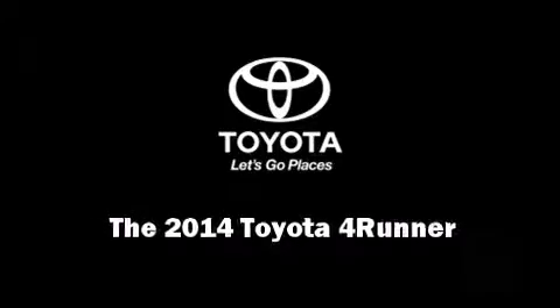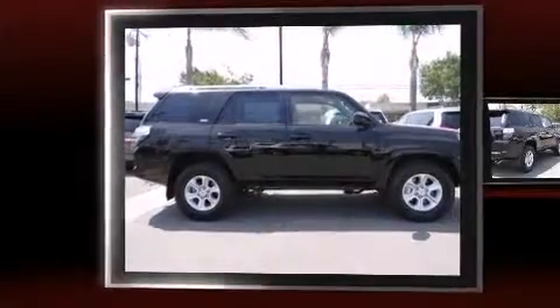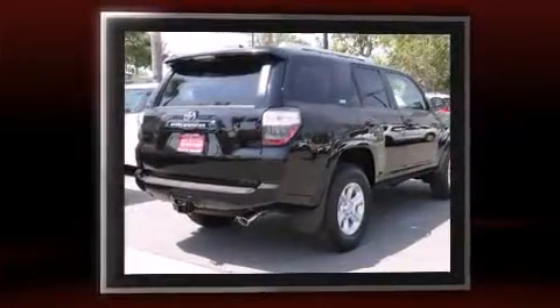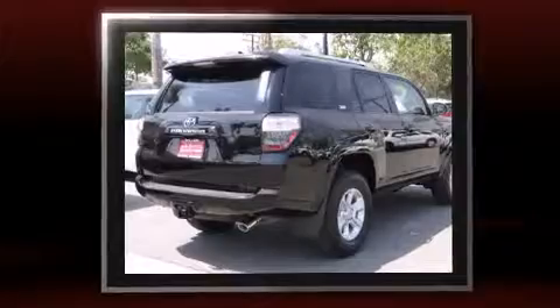Introducing the 2014 Toyota 4Runner. Under the hood, you'll find a six-cylinder engine with more than 270 horsepower, providing a smooth and predictable driving experience.